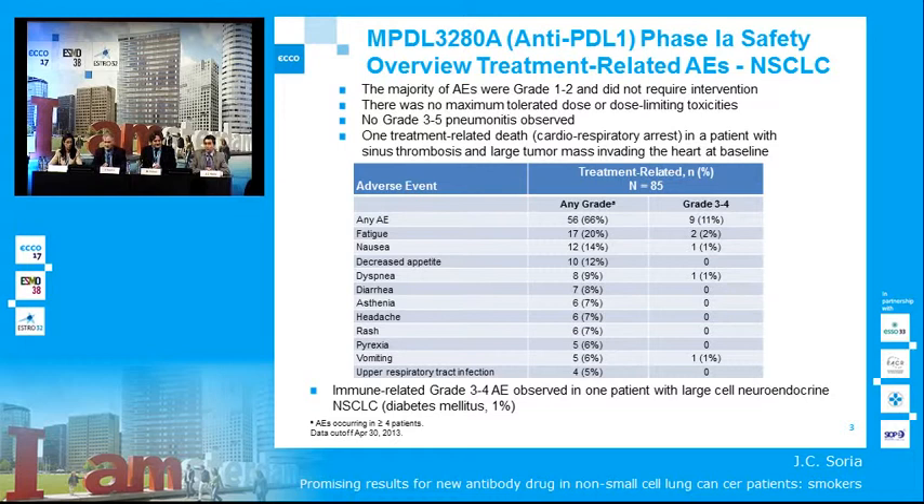First, the safety. This compound is extremely well tolerated, mainly grade 1 and 2 AEs. There was one single case of an immune-related severe toxicity, which was a patient with hyperglycemia — no grade 3 or 4 pneumonitis. This is different from what has been reported with anti-PD-1 antibodies, which have all reported autoimmune pneumonitis.